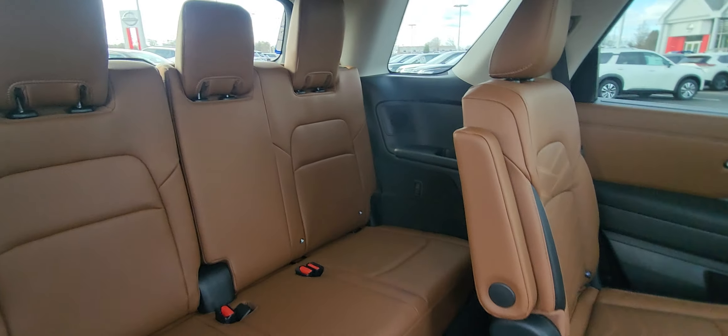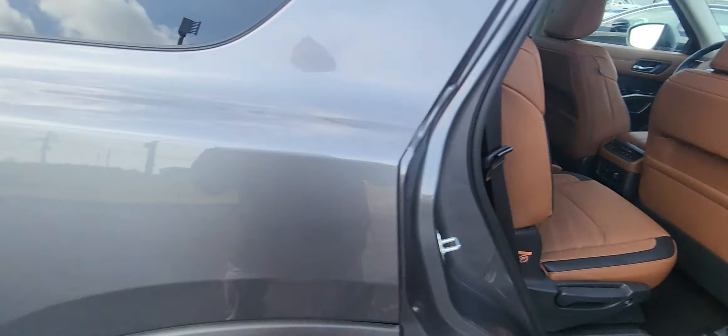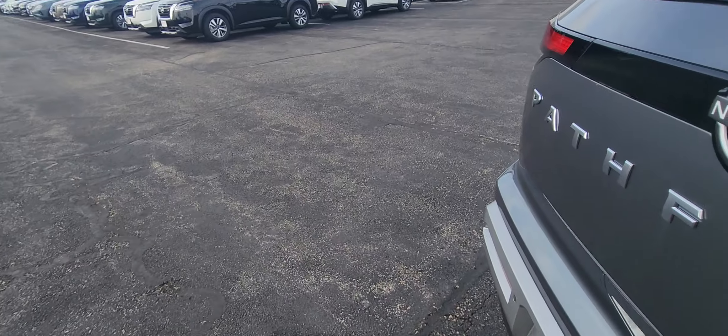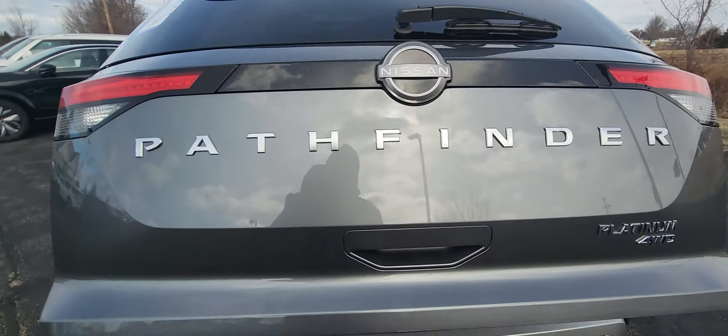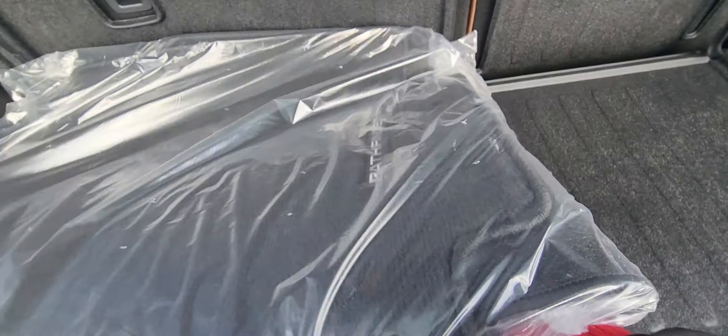Hitting that button, you can see the access to the third row — super easy. Opening up the back, you've got your floor mats right here and cargo protector.